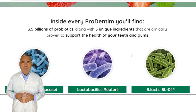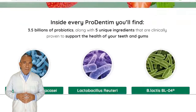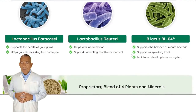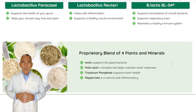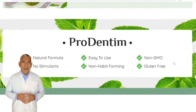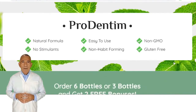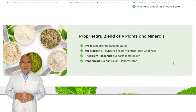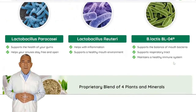Now it's time to discuss the ingredients. Number 1: Lactobacillus Paracasei. This helps to keep your gums healthy and keeps your sinuses open and clean. Number 2: Lactobacillus Reuteri. This assists with inflammation and helps to maintain a healthy oral condition. Number 3: B. Lactis BL-04. Helps to maintain the balance of bacteria in the mouth and helps the respiratory system.